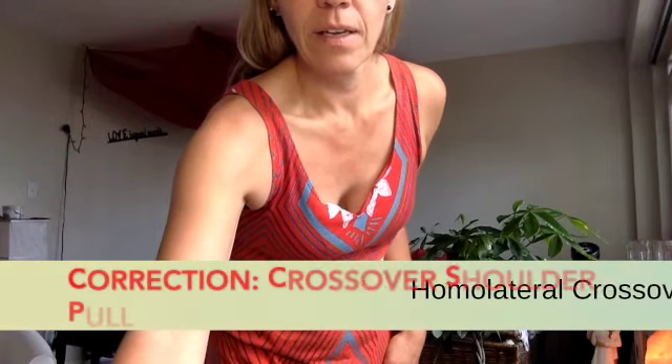Now the cross crawl — you can do any crossing exercise, simple or complicated. The important thing is that you cross the midline. However you want to do it, do it for about half a minute to a minute to make sure your energies are crossing.